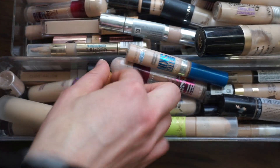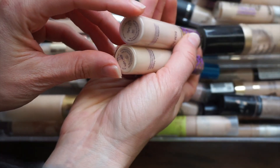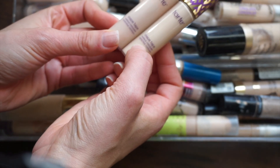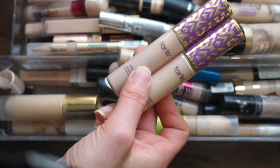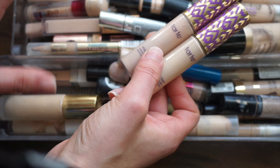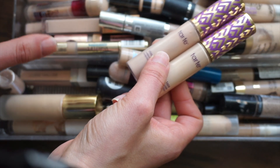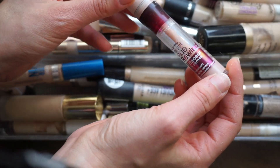Speaking of Shape Tape, I'm pulling that out. I have two shades: Light and Light Sand. This one's a little more pink, this one's a little more yellow. I'm definitely going to hang on to these — it's a pricier concealer and still very popular. I don't use them as much as I used to; it's very much a 2016-2017 thing. I save it for when I'm being a little more glam.